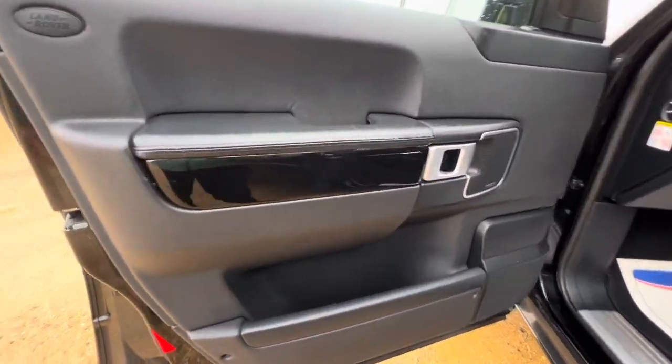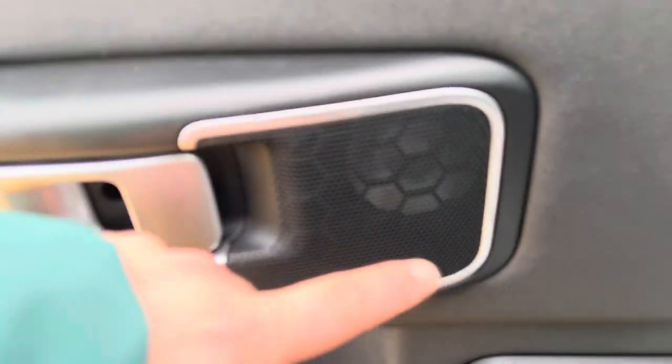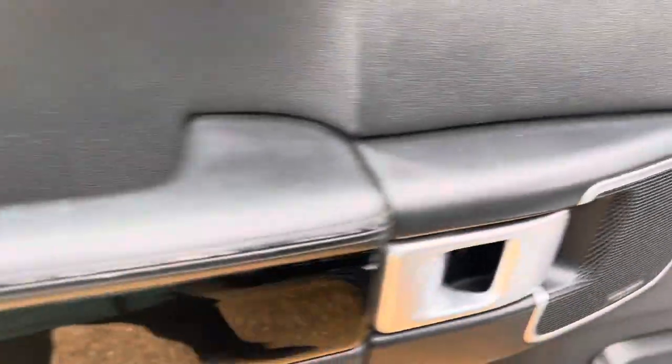At the passenger door card we've got plenty of space in here as well, and you'll notice the upgraded Harman Kardon sound system.